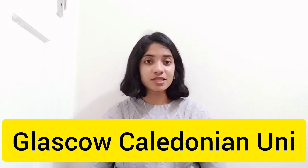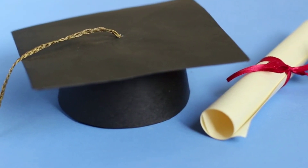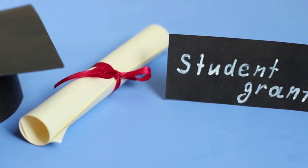Coming on to the fourth university, that is Glasgow Caledonian University. This university offers both a BSc and an MSc program. The BSc program is about £13,000 per year in tuition fees and the MSc program is about £14,000 per year. Interestingly, this university offers scholarships every year worth up to £2,000,000 in total, so you may be one of the lucky individuals to receive a scholarship.